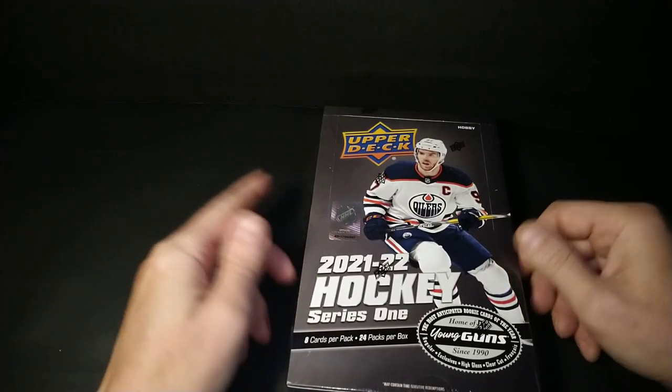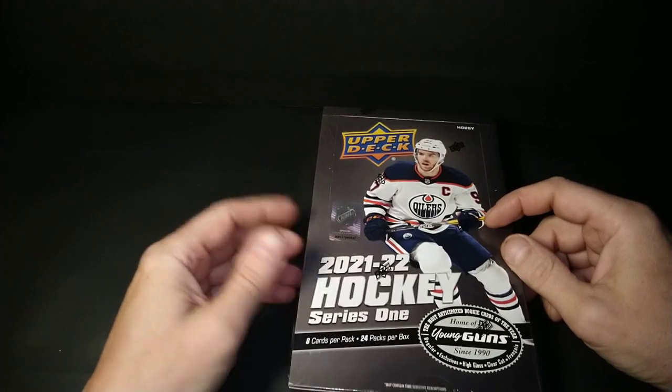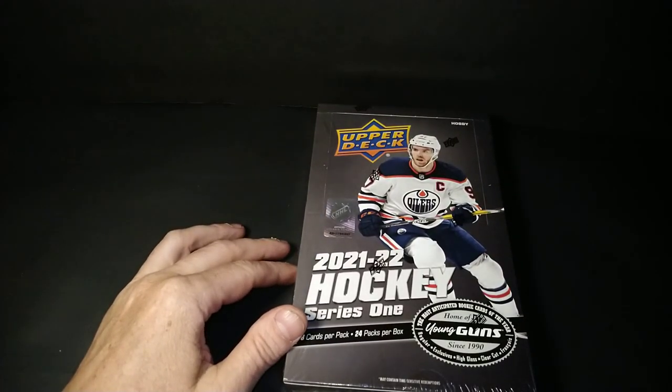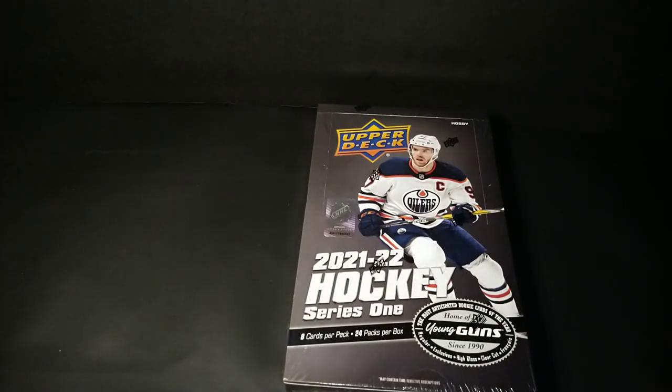I mentioned ripping some Upper Deck — we're waiting on artifacts and I'm kind of done on that. So I got last year's Series 1. I'm out of Caulfields — actually, I've been out of Caulfields since last year. I think I pulled two of them and sold them right off the bat. They went for about $1.50, then that card dropped way down in value, and now it's climbed way back up again, so I'm hoping to get some more of those cards.